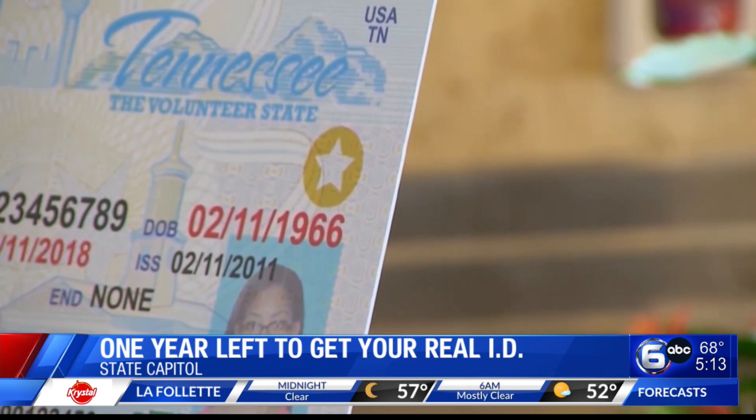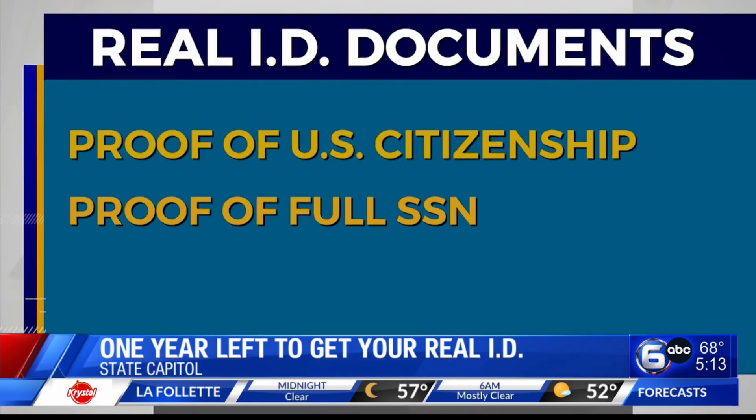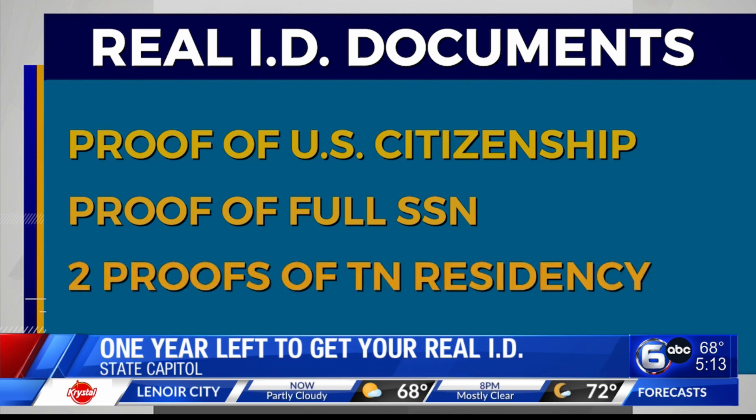To get a Real ID, you'll need a few documents: proof of your U.S. citizenship, proof of your full Social Security number, and two proofs of Tennessee residency. If there has been a name change, such as a marriage or divorce, a certified legal document supporting the name change must be presented with the approved documents.